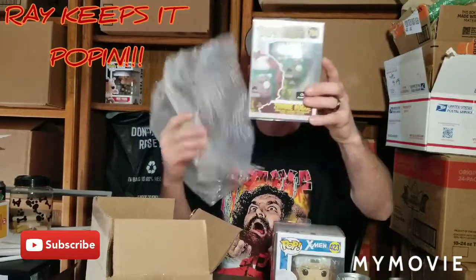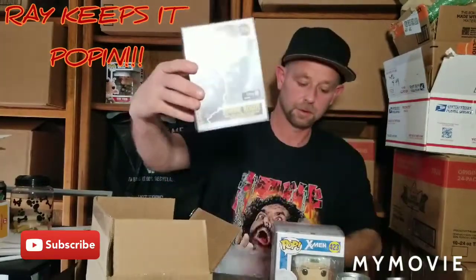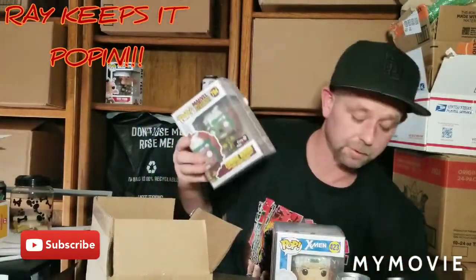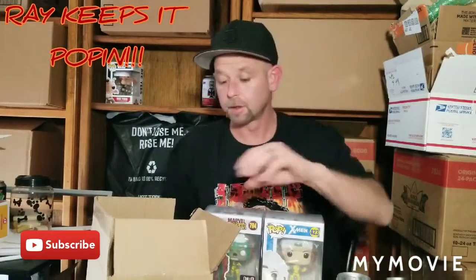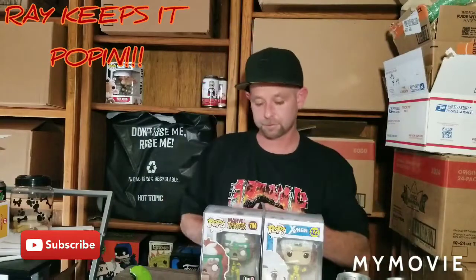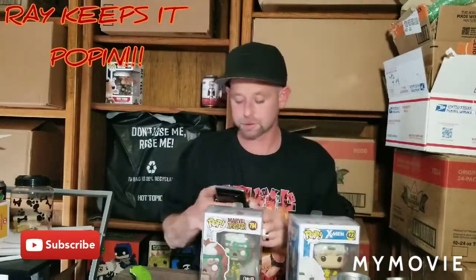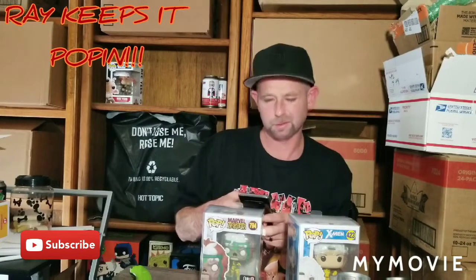So we got the zombie Rogue GameStop exclusive. I actually have both these pops already, so these are both duplicates. Let's check the values real quick — I don't think they're very much on either one. I'll put the link to Toy Maze down in the description; I think they drop boxes maybe every other week or something like that.